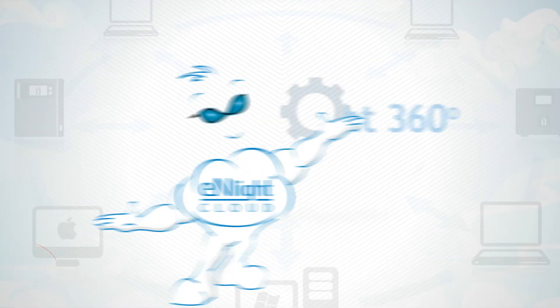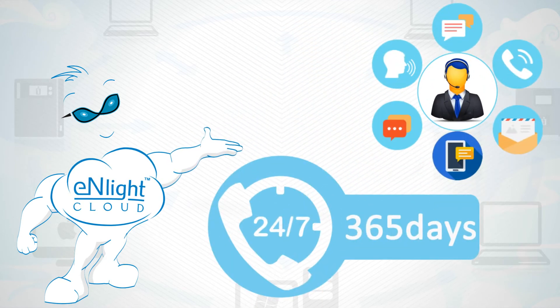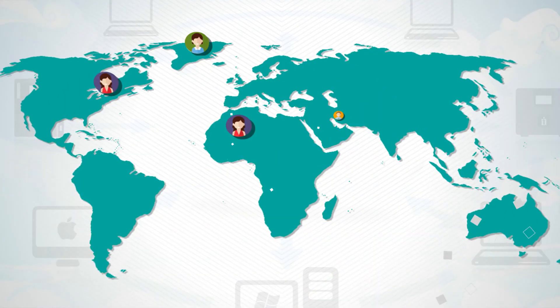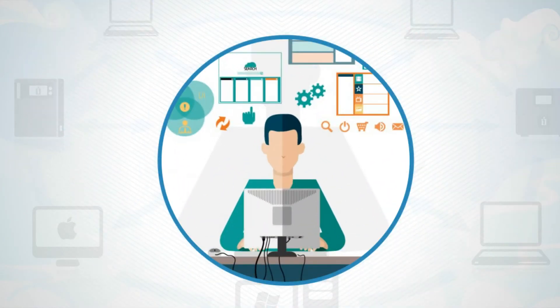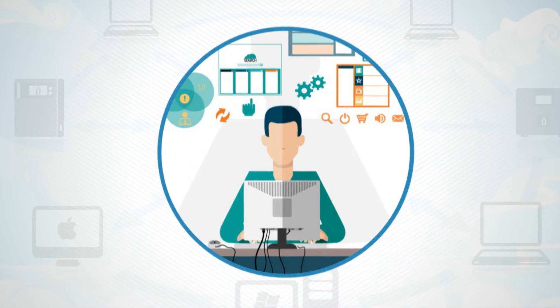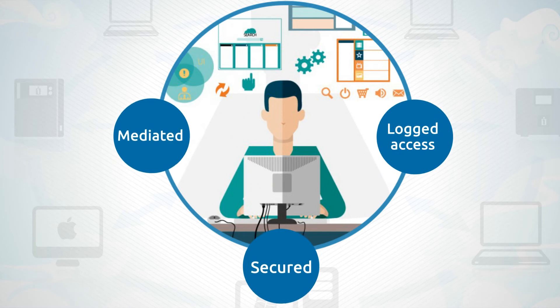Enlight360 is offered with 24x7x365 fully managed support by an expert team that already manages 35,000 clients worldwide. Our technical experts can remotely access your data centers through secured, mediated, and logged access methods that do not breach your defenses.